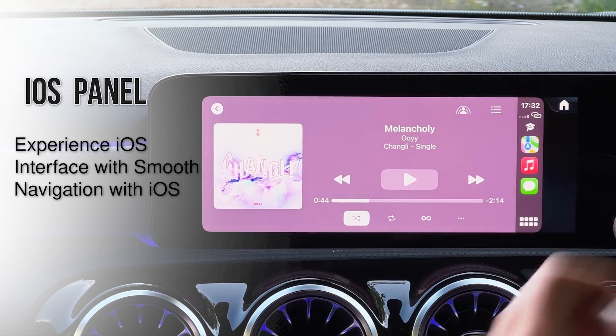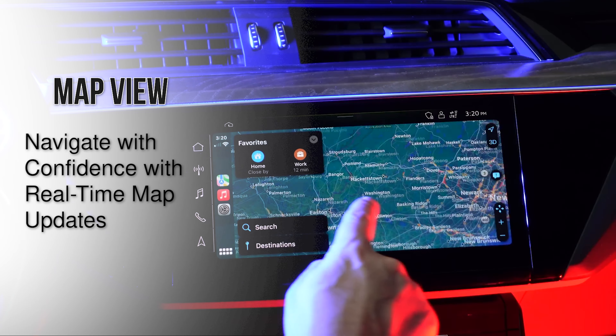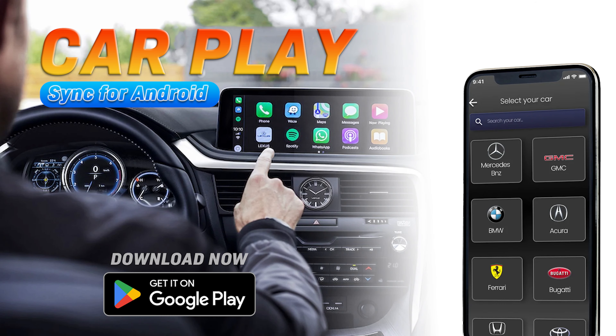With an iOS interface and smooth navigation, you navigate with confidence using real-time maps. Customize your screen with beautiful wallpapers. Download now and enhance your driving experience.